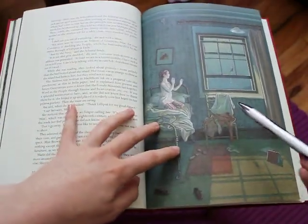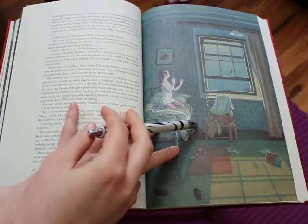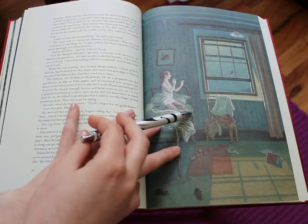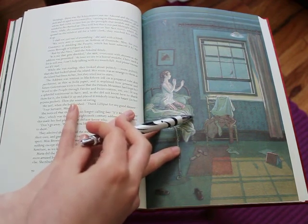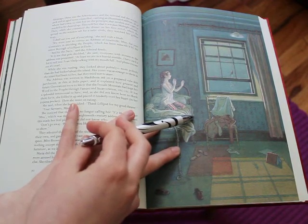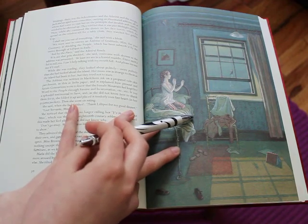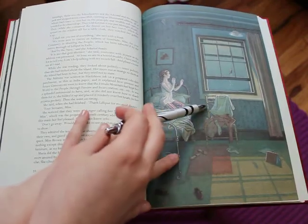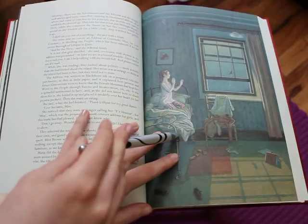Maria gets locked up in her room because her governess, Mrs. Brown, realizes that something is up. She doesn't know that it's little people — she thinks that Maria has discovered her hidden fortune, and so she's locked her in her room until she squeals. But no fear, because the Lilliputians have come to rescue her.